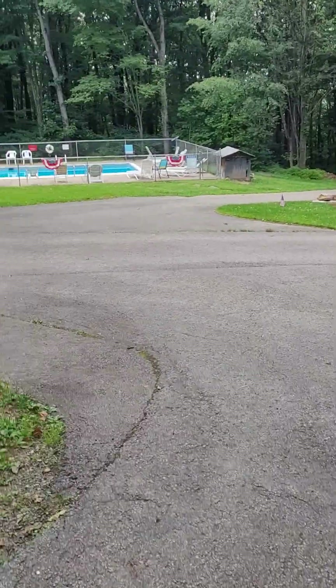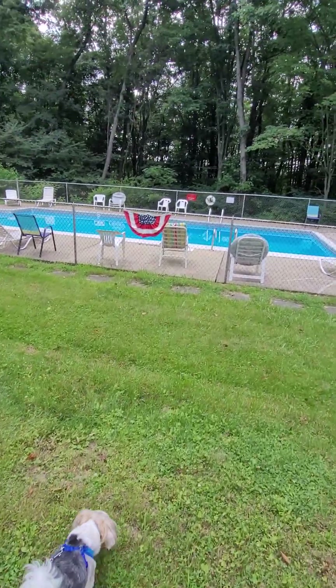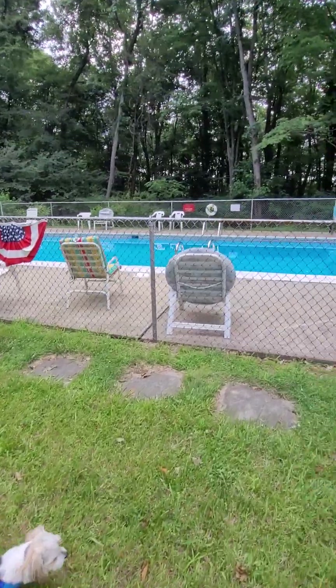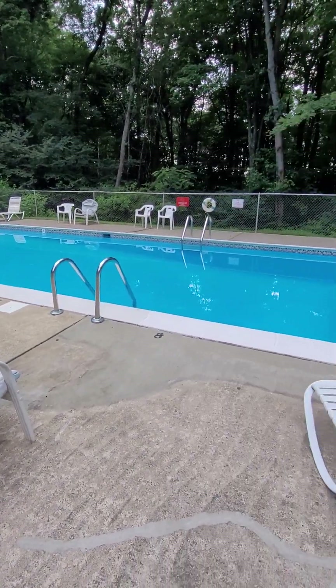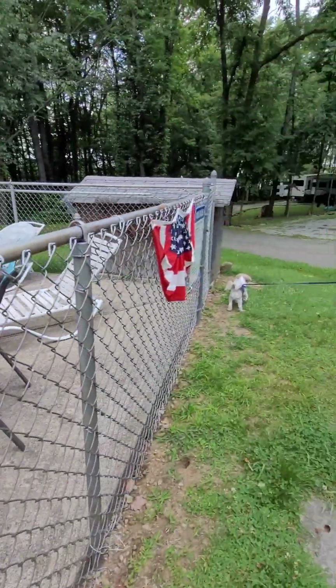Let's go over and look at this pool. So here's their pool. It looks pretty nice — it's clean. We could have our pick of chairs. Pretty long pool. Too tired for a swim tonight though.